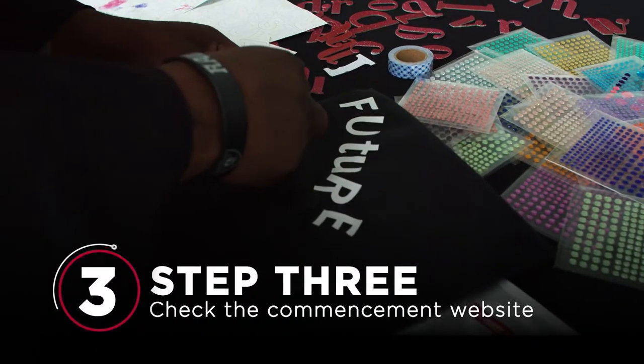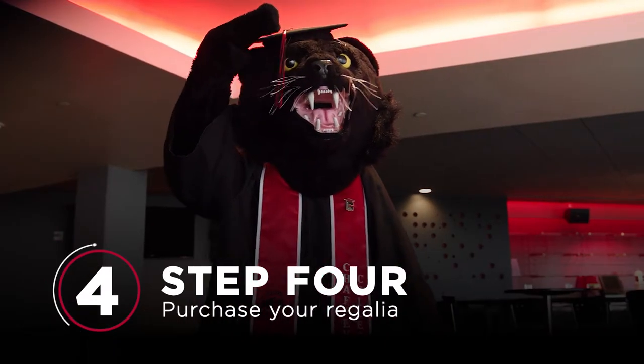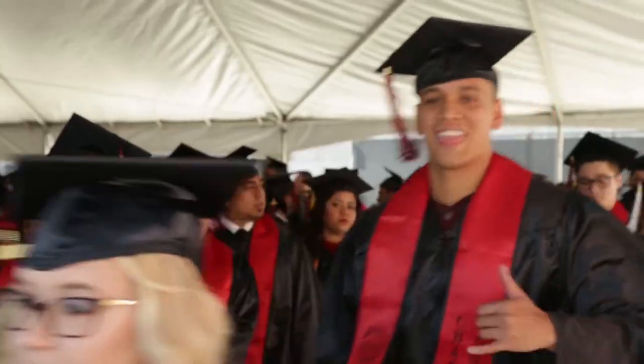Step 3: Check the commencement website for important dates like grad fest, cap decorating, and other fun activities. Step 4: Purchase your regalia — that's fancy grad talk for your cap, gown, and tassel — during grad fest or anytime after at a campus store located at all three campuses.